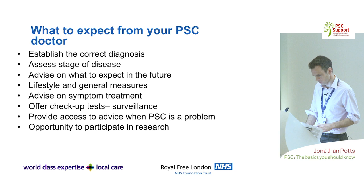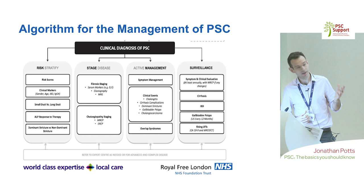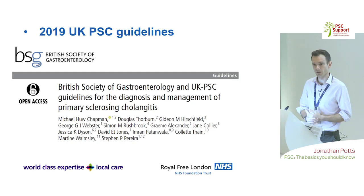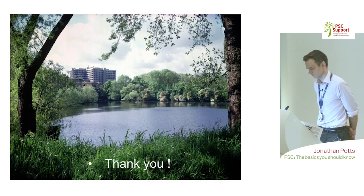All centres around the UK should be able to offer participation in research, whether locally or by referral to larger centres. The recently published British Society of Gastroenterology guidelines have a clear summary of recommendations on what monitoring should be done and at what frequency — if you have PSC it's worthwhile looking at that summary so you know what to expect when you come to clinic.